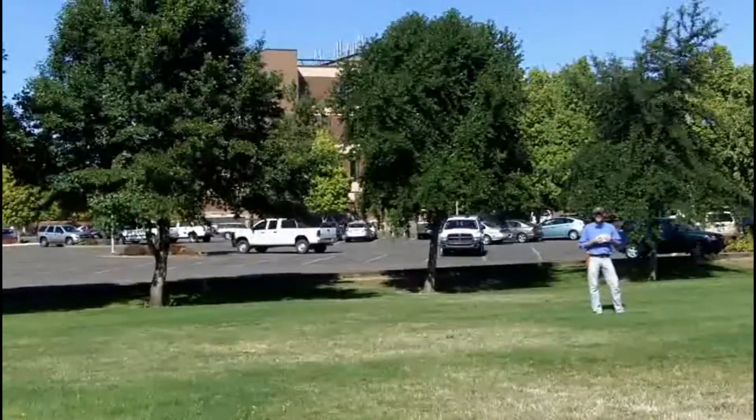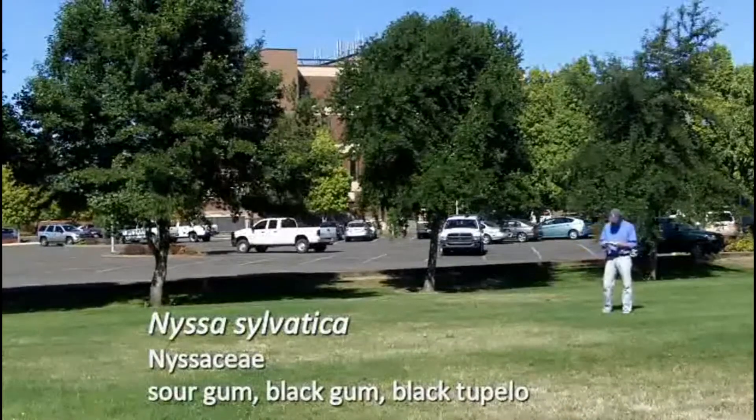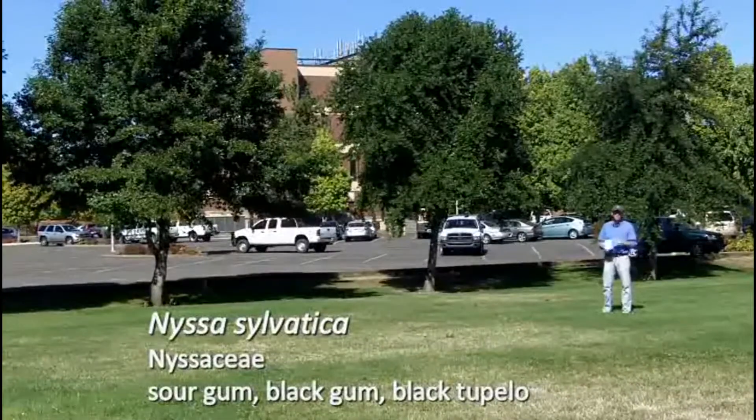Our next plant today is Nyssa sylvatica. This is tupelo or black gum — common names include sour gum, black gum, and black tupelo.